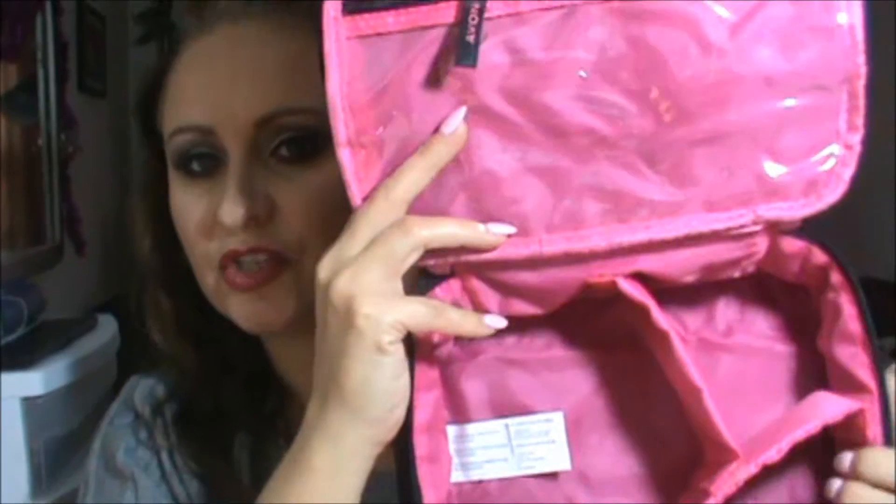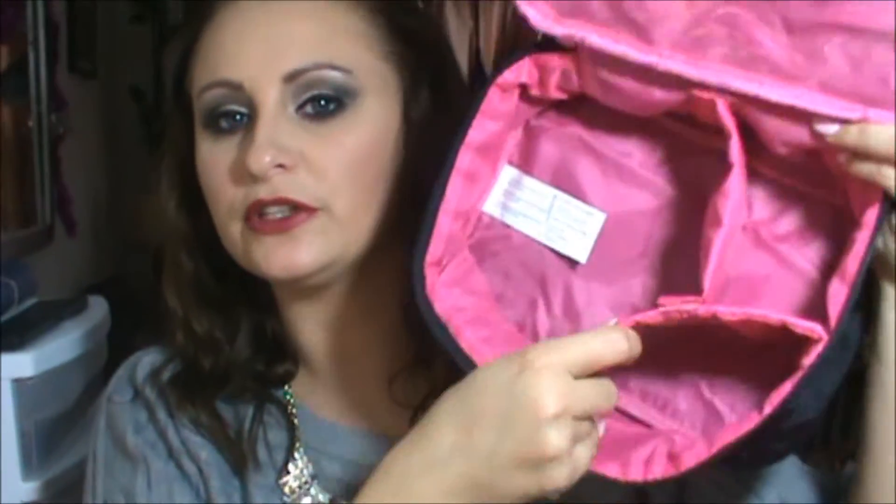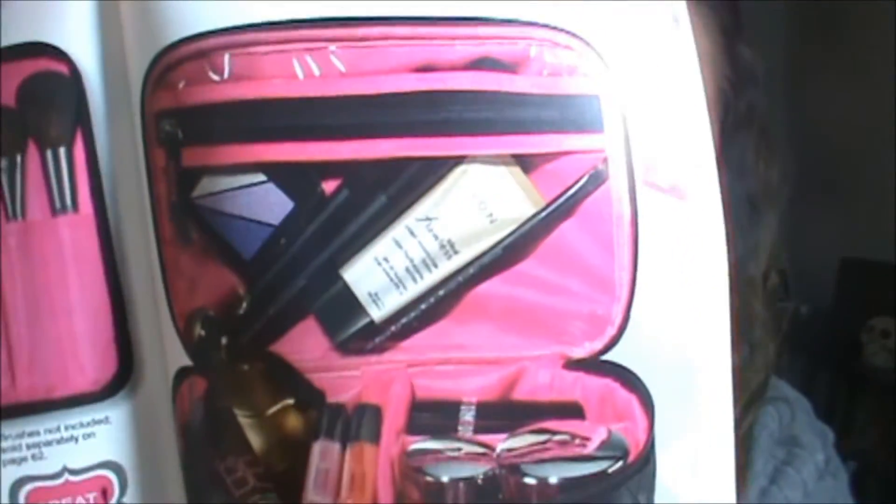The next thing I got was just a cosmetic train case or toiletry train case. I don't really travel, so I don't know why I needed this — it's just more stuff for me to have. It's got a zipper enclosure, it's pink on the inside, it has a zipper enclosure here for little things, and then you can change this section around with Velcro — however you want. That is in Campaign 24 and it goes into the brochure for $9.99. It's really got plenty of room for things.